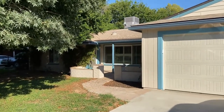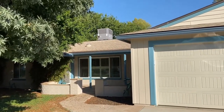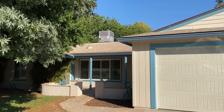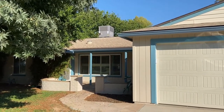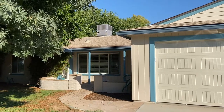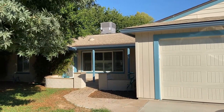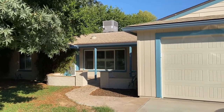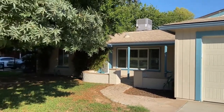Good morning, I'm Debbie with Servicestar Realty and today I'm going to take you in to see this beautiful home. It is located in Phoenix at 4138 East Pinchot, in the Thomas and 44th Street area.